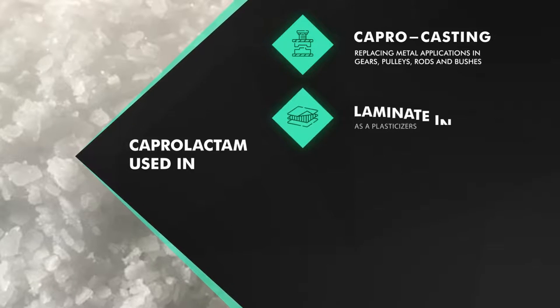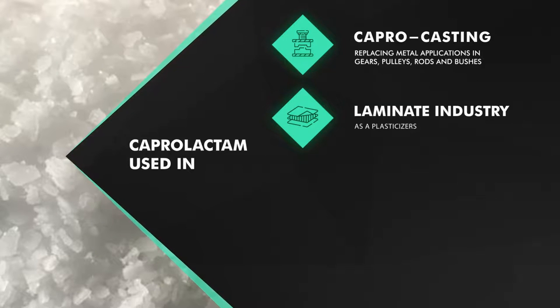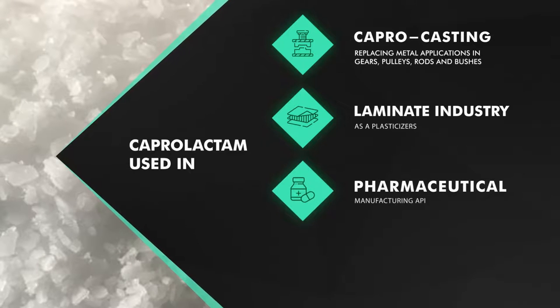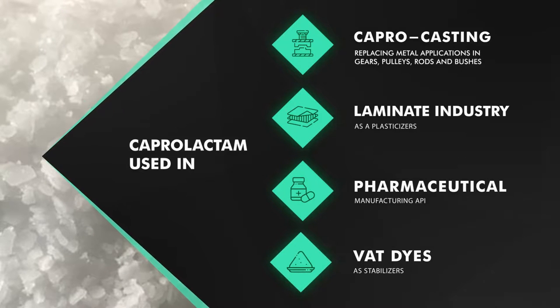It is also used as a plasticizer in the laminate industry for providing flexibility, and in the pharmaceutical industry for manufacturing API, as well as for wet dyes as stabilizers for ensuring better shelf life.